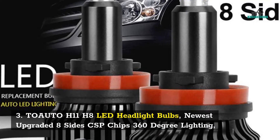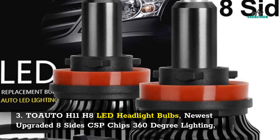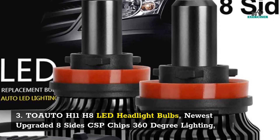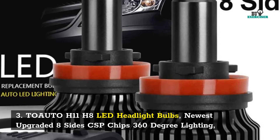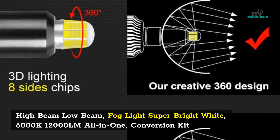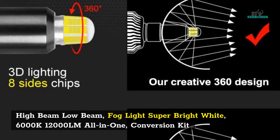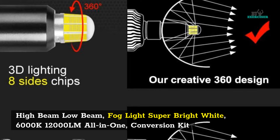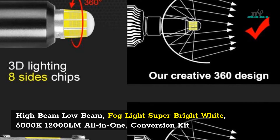3. Tuato H11/H8 LED headlight bulbs — newest upgraded 8-side CSP chips, 360-degree lighting, high beam and low beam fog light, super bright white, 6000K, 12,000 LM, all-in-one conversion kit.